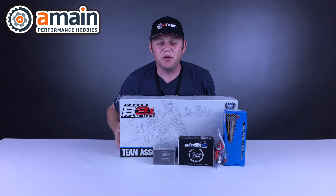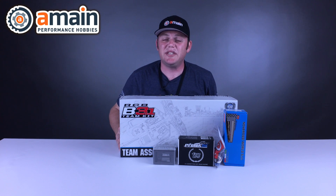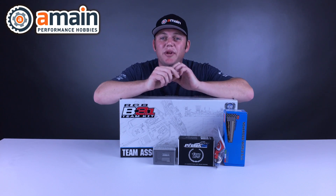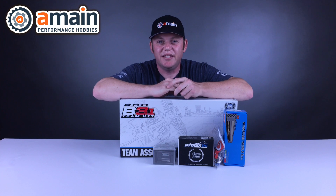Now this giveaway is starting today, June 5th, and it's going for two weeks until June 19th. The winner will be selected on June 20th. When we select the winner, we contact him or her by email and they have 24 hours to get back to us.